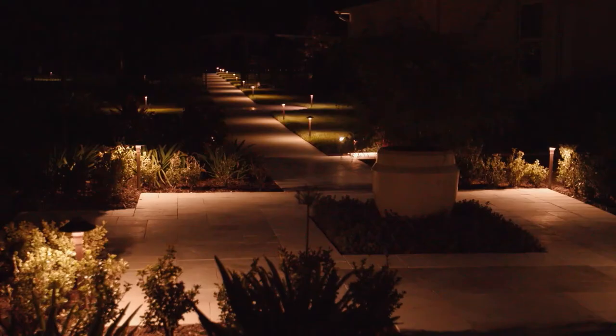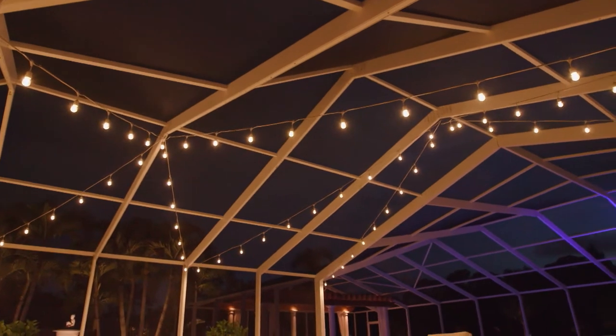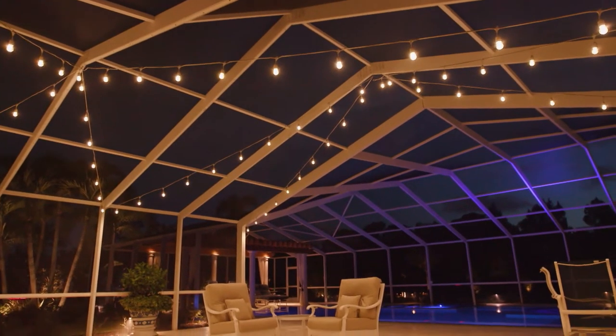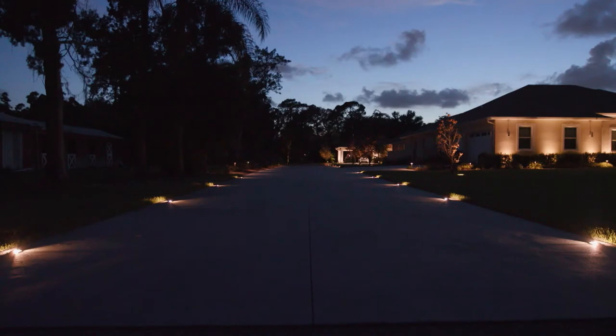I decided to install outdoor lighting because we have this big property and at night it just was a void. You couldn't see nothing — there was nothing there to see — and we really wanted to enjoy the space at night. I had seen some other samples of what people had done with their properties at night and I thought, wow, that would be so beautiful.